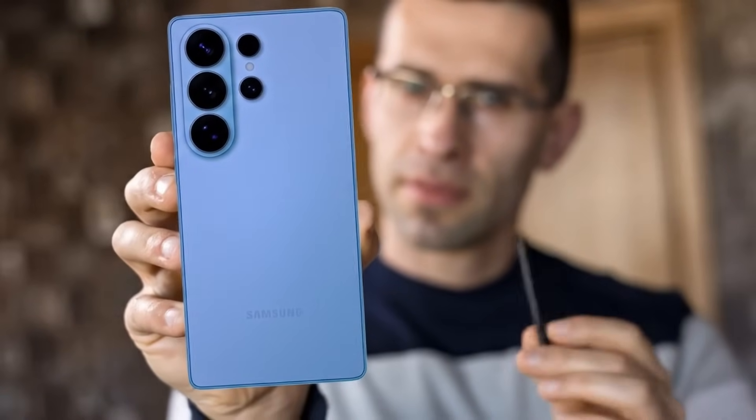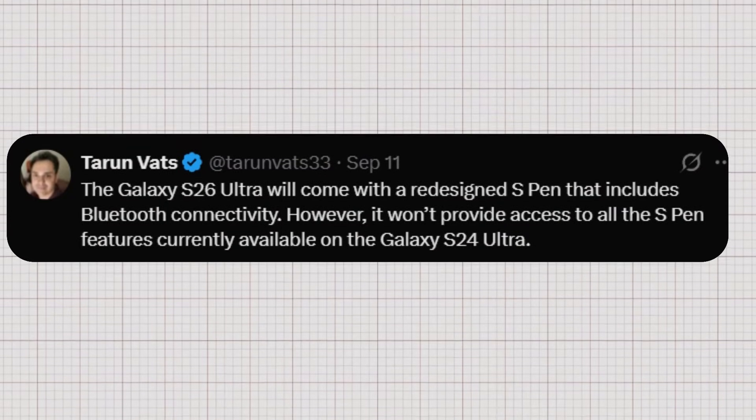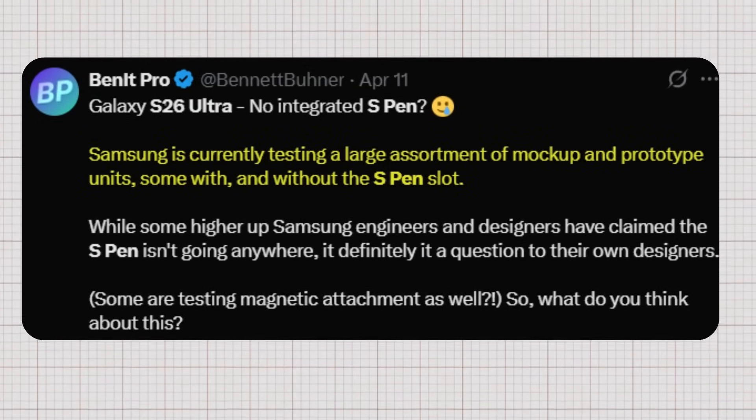There have been plenty of rumors regarding the S Pen in the Galaxy S26 Ultra. According to tipster Turumvets, the Galaxy S26 Ultra will come with a redesigned S Pen that includes Bluetooth connectivity. However, it won't provide access to all the S Pen features currently available on the Galaxy S24 Ultra. Tipster Bennett Pro reports Samsung is currently testing a large assortment of mock-ups and prototype units, some with and without the S Pen slot, and while some higher-up Samsung engineers and designers have claimed the S Pen isn't going anywhere, it is definitely a question for their own designers.